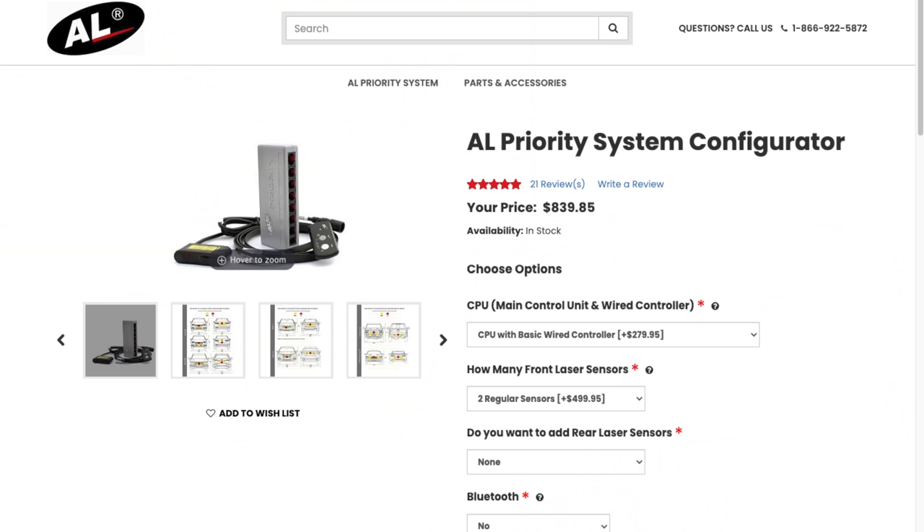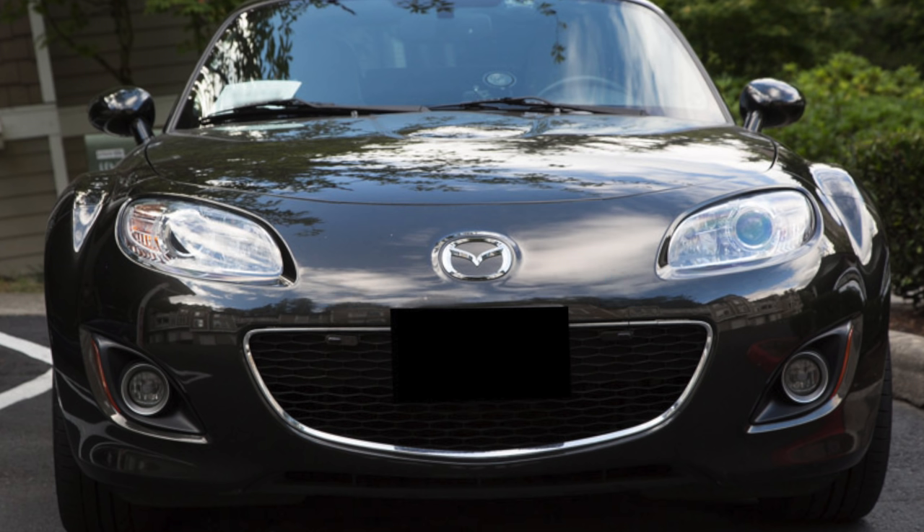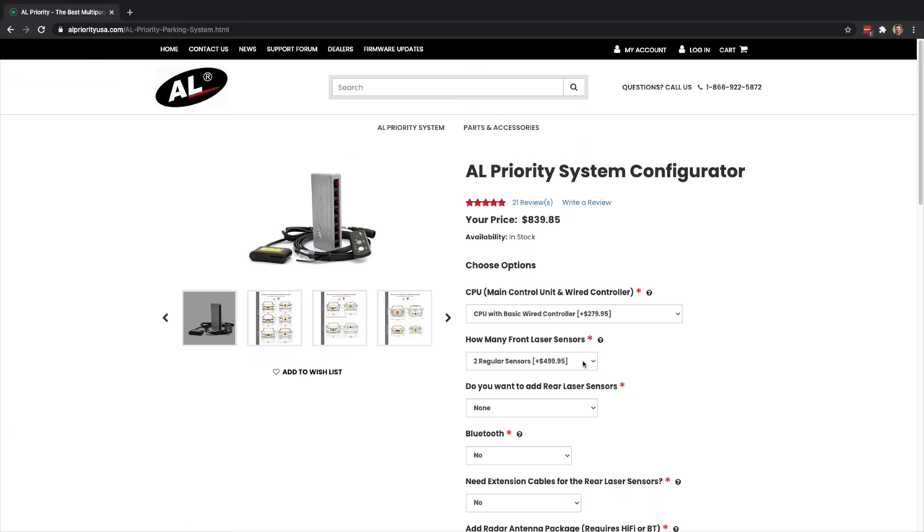I personally depend on the ALP to keep me protected, despite the fact that I own just about all of the top laser jammers. I actually use the ALP as my day-to-day jammer. Price-wise, ALPs start at $840 for a set of two regular heads for front protection — best suited to smaller cars. A common setup is two regular heads plus one TX head up front, with the Hi-Fi module and Bluetooth module, which costs $1,390.